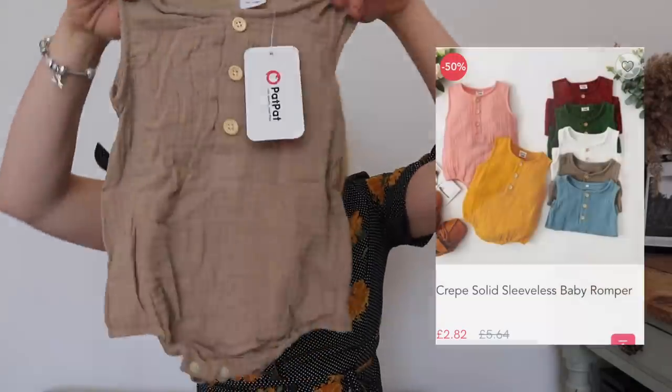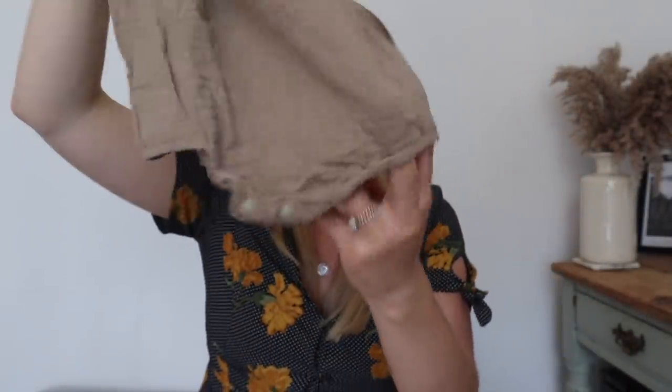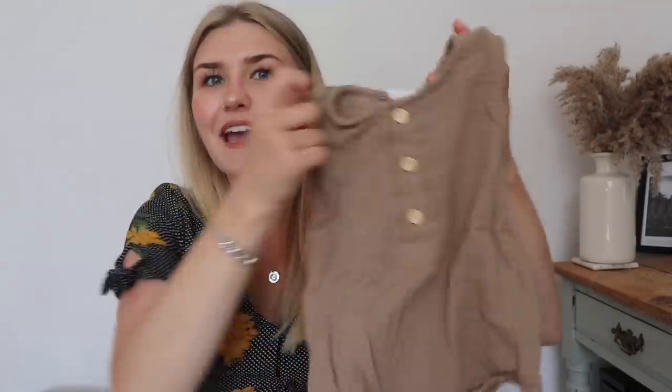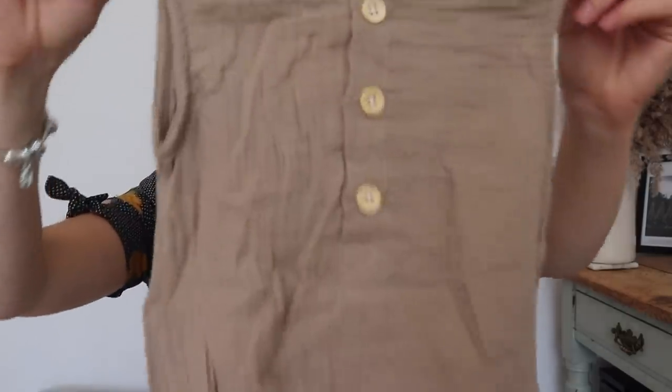I can't believe how affordable these are and actually how good they are. They're not amazing quality and I don't think they'll wash up amazingly, but he's only going to be in them for three or four months. I've got some things from H&M and these feel like they could be from H&M. Actually I've got a very similar romper from H&M - same cotton material with buttons - but the H&M one didn't have poppers at the bottom, whereas this PatPat one does. Way cheaper than H&M too, so I'm very happy.